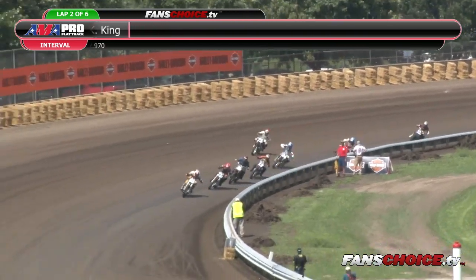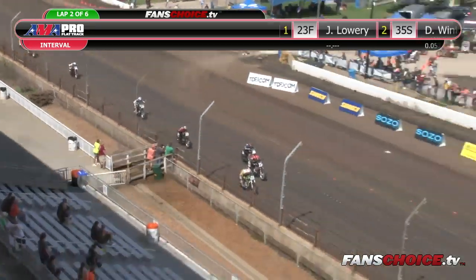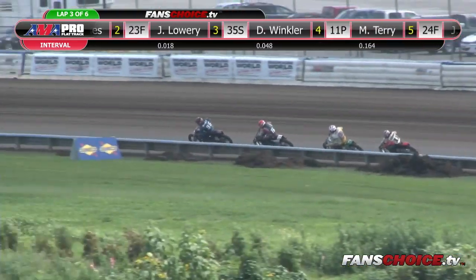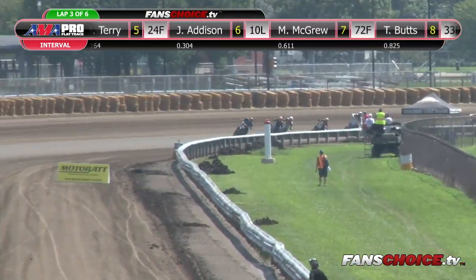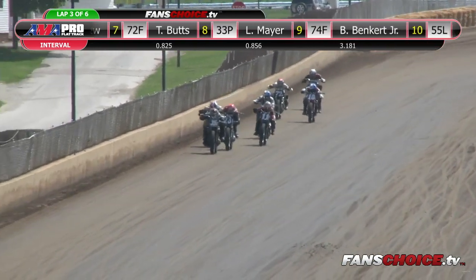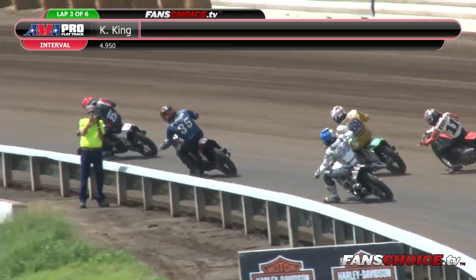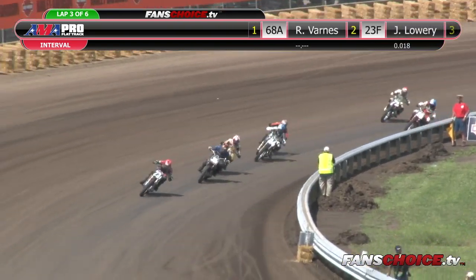Barnes going to lead them off of turn number two from Monton, Pennsylvania — got a little sideways coming off the floor. Barnes, Lowry, Winkler, Molly Terry up to fourth. Behind Molly Terry is J.R. Addison. New leader into turn number one — Dalton Winkler from Freeland, Maryland, the 35S, will lead them off of turn two. Second is Jeffrey Lowry, third is Tyler Butts. Look how small Molly Terry gets down the back straightaway — she's in fourth looking for some more. Right behind her is J.R. Addison, the 24F who won last week, trying to retaliate. He's up to fourth and looking for some more.